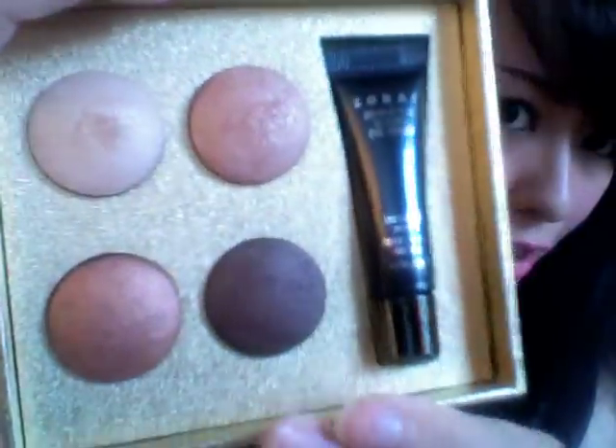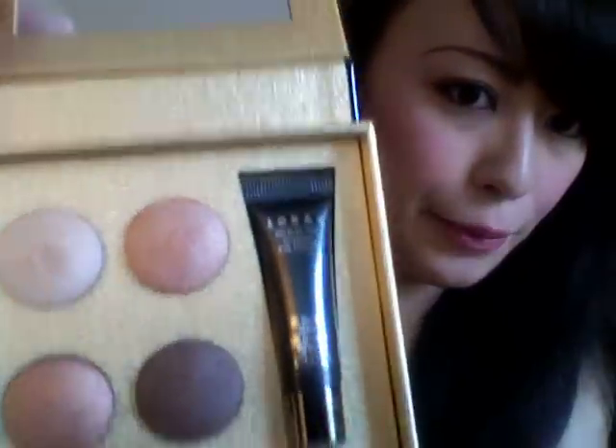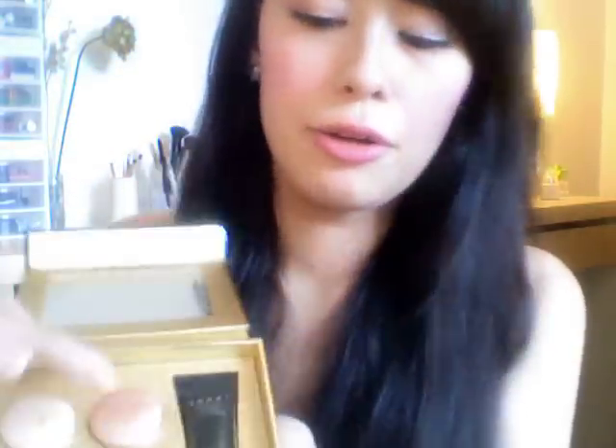I used two of the colors today and I really like them. I have one all over my lid, the darker one on the outer corner, and a lighter one in the inner corner — it's really natural-looking. I like neutral eyeshadows; I don't like bright stuff or smoky eyes because it doesn't really look good on me, so neutral is better. I really love this palette — I'm going to get a backup. If you like neutral colors, get this.